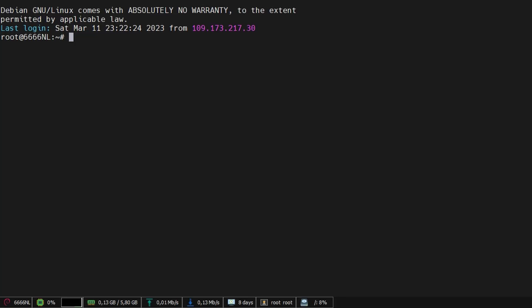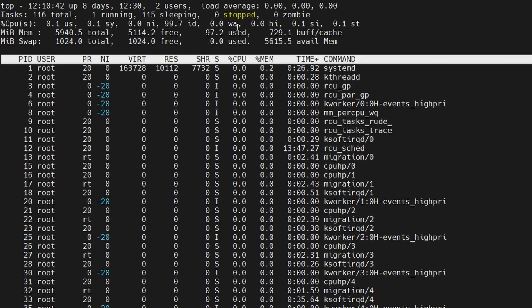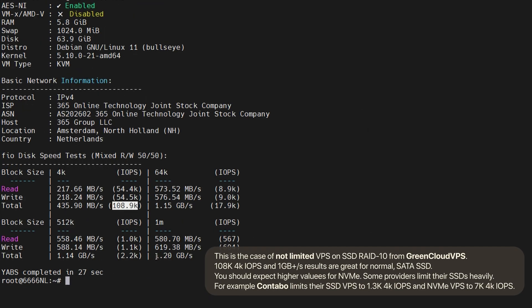With VPS, instead of guessing, you can actually check how much overselling is affecting your performance. Just run TOP from your SSH and you'll get two very important values: WA is IO wait, and ST is CPU steal. If WA is high, that means the CPU needs to wait for data from storage, which in most cases indicates that storage speed is heavily limited. You can check further by running yaps.sh. Be aware it can also mean the storage is just slow — not limited — so you can see high WA even on a dedicated server with a mechanical hard drive. But on NVMe it should always be close to zero.